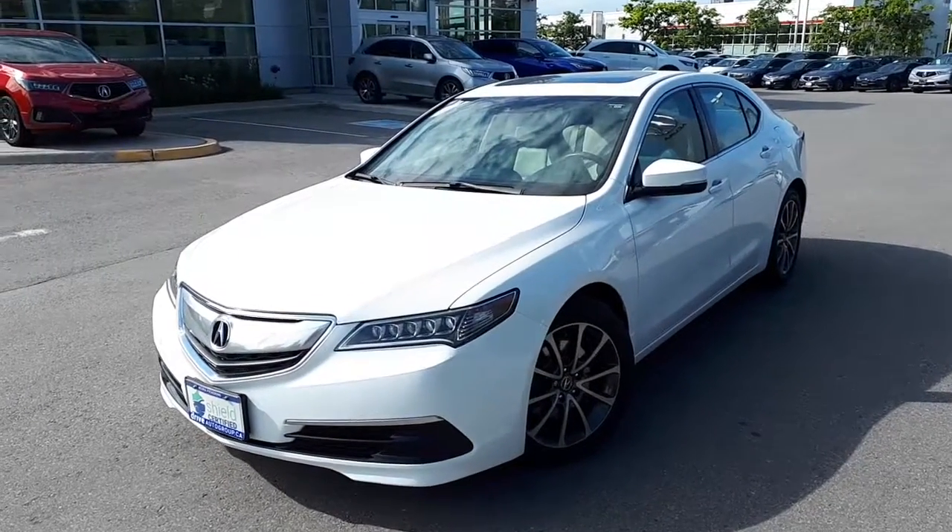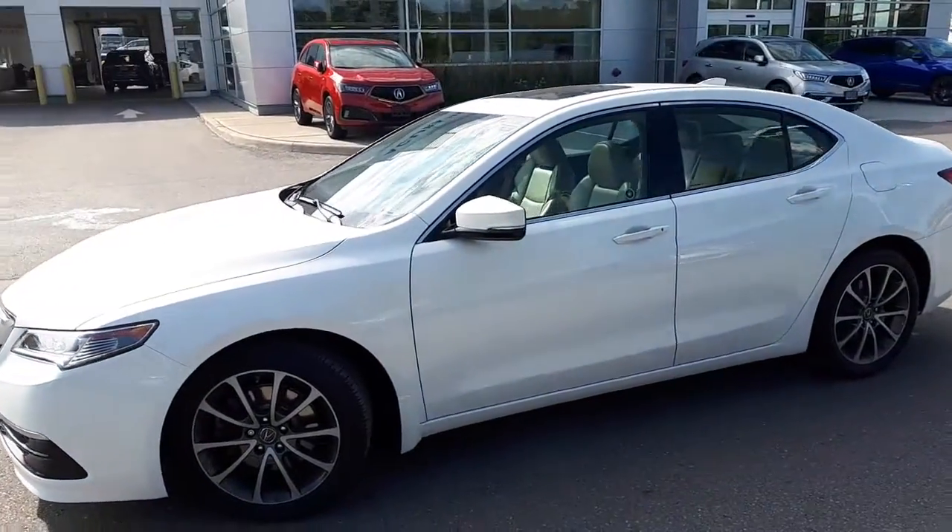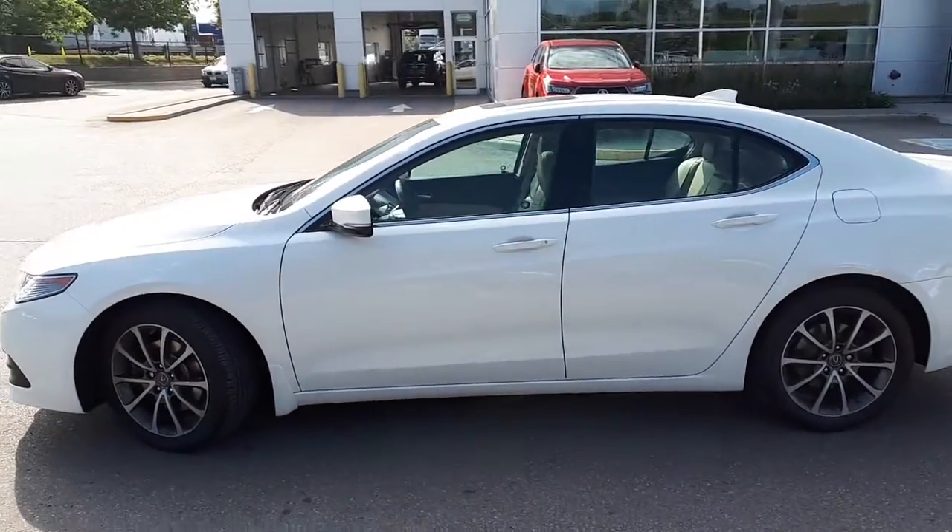Here at Acura Pickering we have a Shield certified 2015 Acura TLX Tech. Let's take a look at some of the features inside the vehicle.